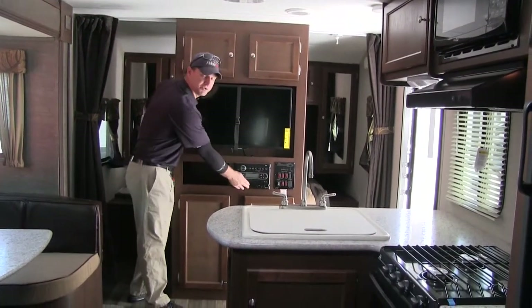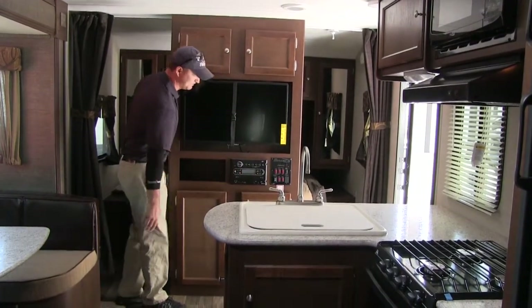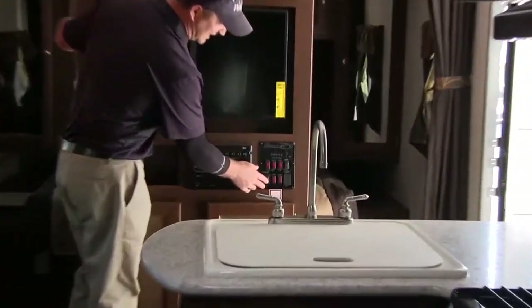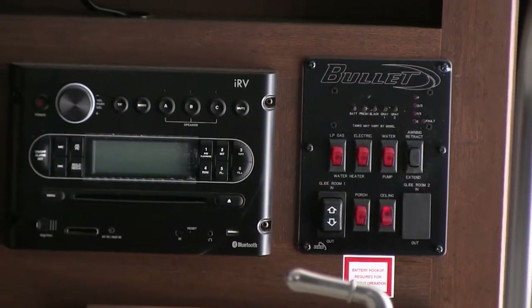This has a Bluetooth radio, so you can hook your phone up here and listen to your favorite songs. And your monitor panel comes right here with your slide-out buttons, your water heater, and all the buttons to check your tanks in the camper.